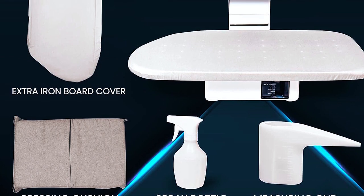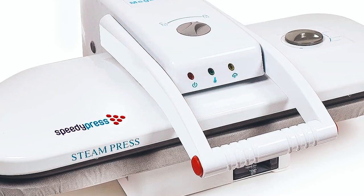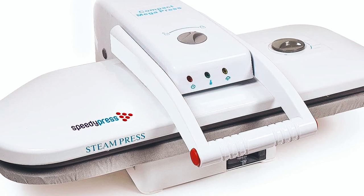Plus, you'll receive bonus accessories like an extra cover, spray bottle, and more. Backed by over 40 years of expertise and a 12-month warranty, this steam press offers efficiency and quality.